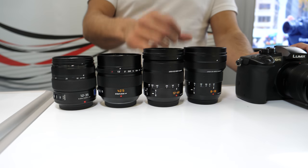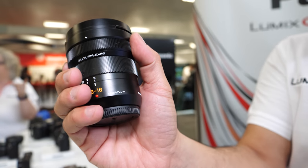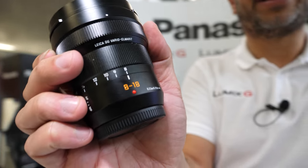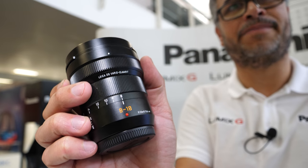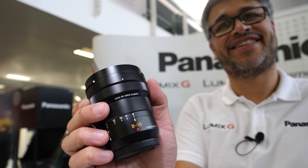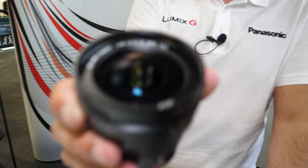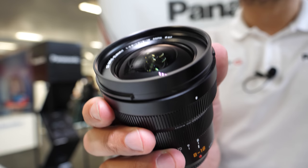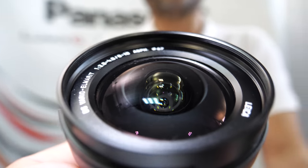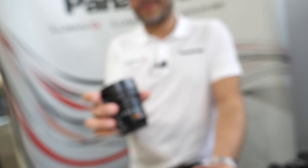The 8 to 18 and 12 to 35 have Dual IS 2, but the 42.5 and 12 to 60 don't. With the Leica lenses, the body stabilization on the sensor is all that's needed — we don't need Dual IS at those focal lengths. It's so wide you simply don't need it. We could make a lens constant f2.8 or add Dual IS, but it makes it bigger and heavier — it's always a size and weight tradeoff.